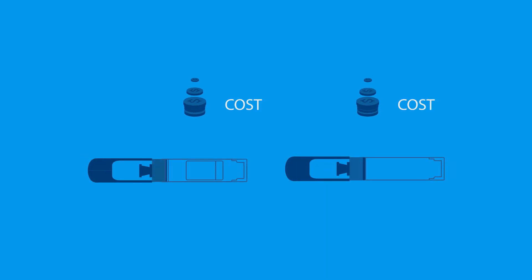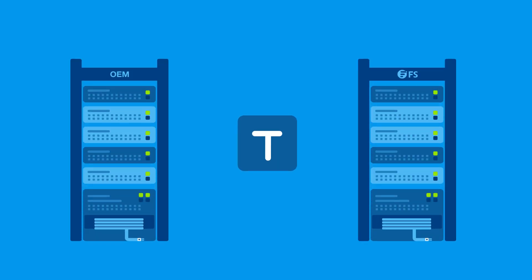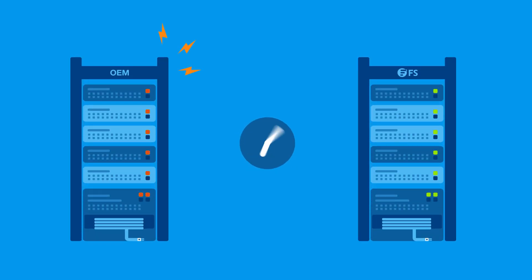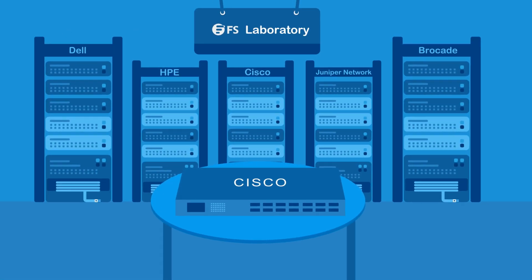OEM companies consume too much of your IT budget by adding significant markup on fiber-optic transceivers just for the brand name. FS.com provides a comprehensive series of transceivers that perform just as well or even better than OEM transceivers at a much more reasonable price.